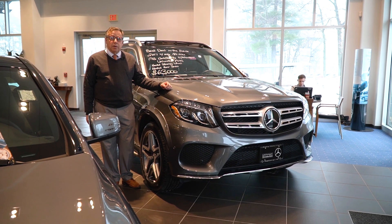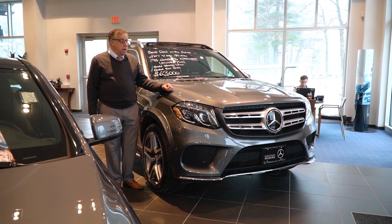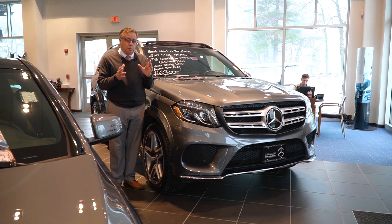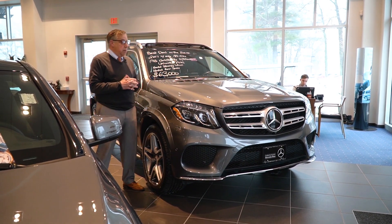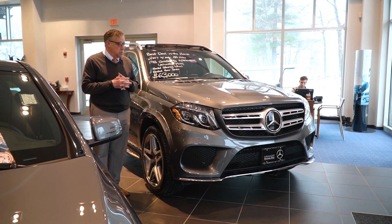Hi folks, it's Bob Holtzacker here at Prime Motor Cars Mercedes-Benz. I wanted to bring to your attention this beautiful pre-owned GLS. The fact we have it in the showroom should tell you a lot about this car. Usually we don't bring pre-owned vehicles in, but at only 18,000 miles it's like a new car and it really shows it.